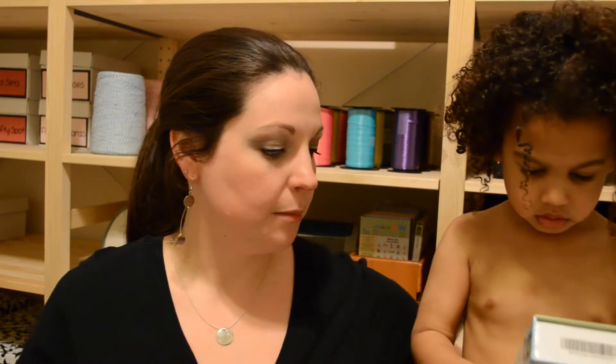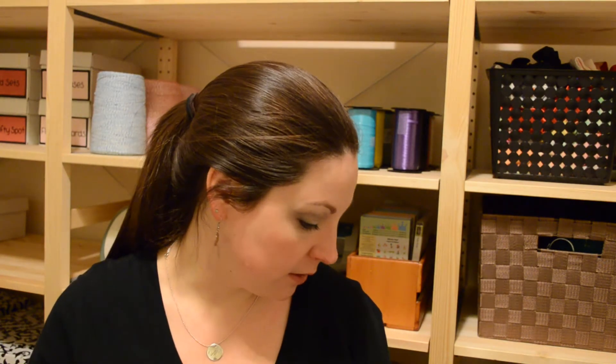Hi everyone, it's Melody here. I just wanted to give you a quick update. I am going to share my January month in review with you. I only had two layouts completed, and I did do a process video for each one of those.